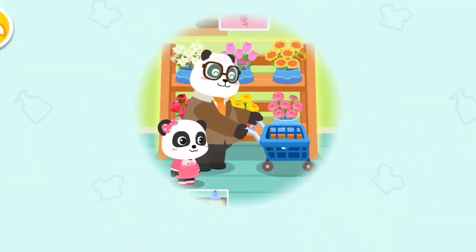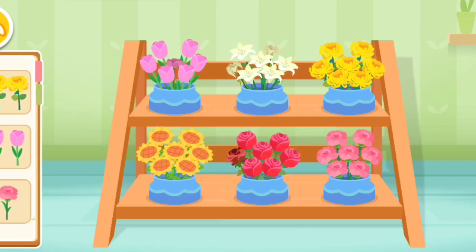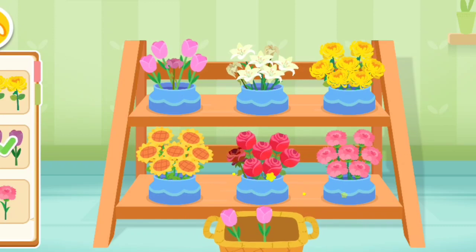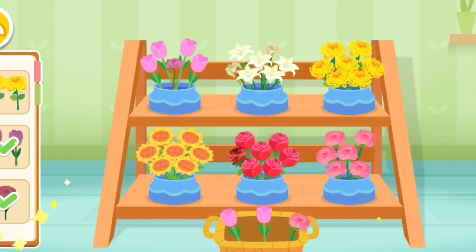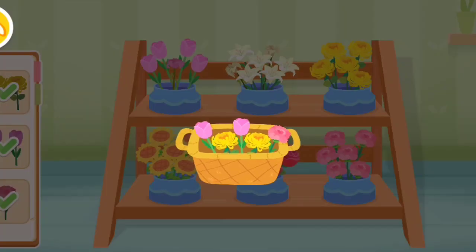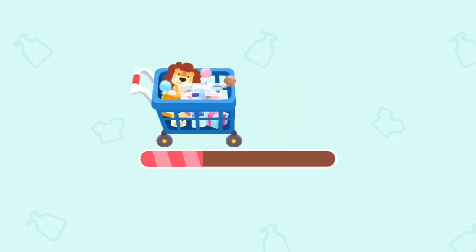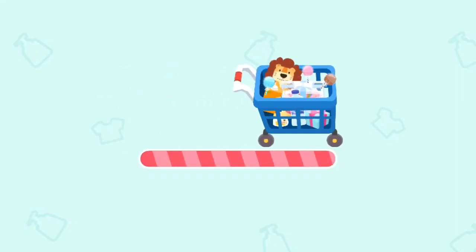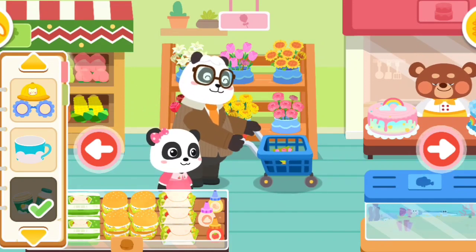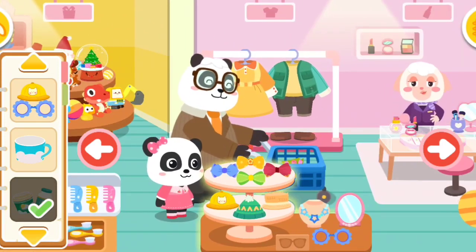Flower Area. Which flowers would you like? I like these flowers. Tulip. Carnation. Chrysanthemum.